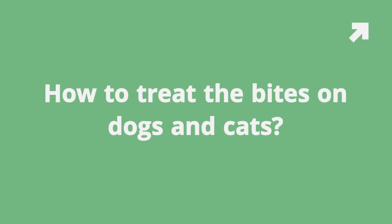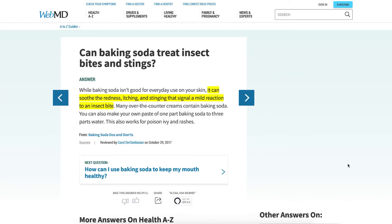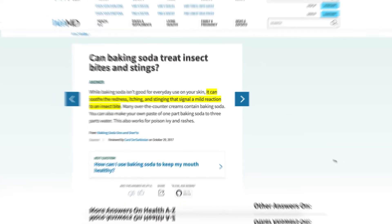Question number five: how to treat the bites on dogs and cats? This article on WebMD says that baking soda can be used to soothe redness, itching, and stinging that signal a mild reaction to an insect bite. I personally made this paste with a little water and, while it shouldn't be ingested in large quantities, it is completely safe for your dog or cat.